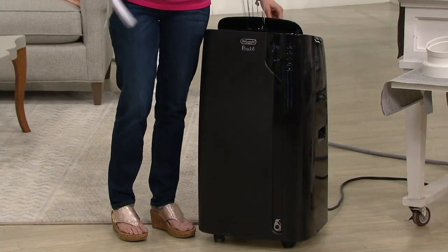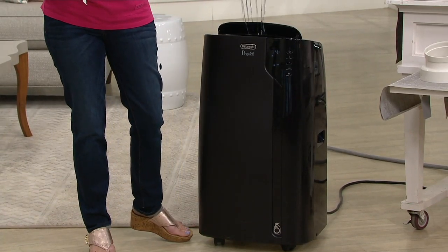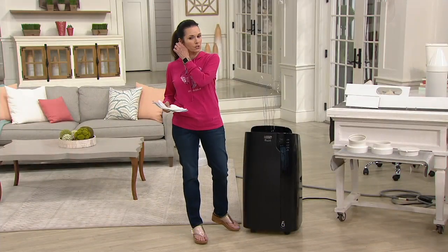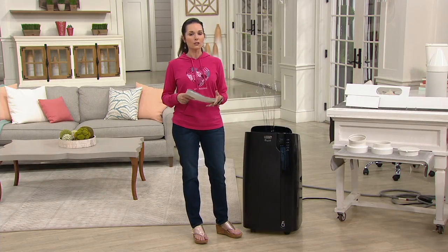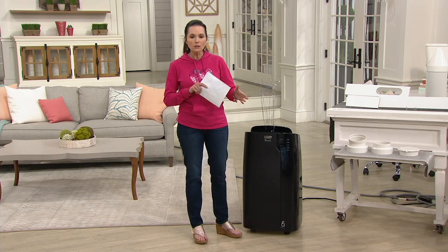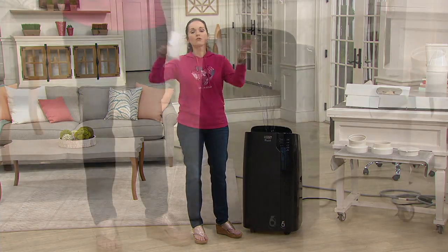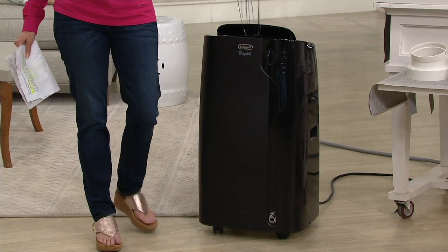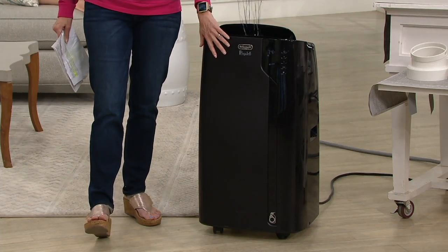We have our friend Sean Pickford on the line — he's a do-it-yourself guy joining us through Skype. We'd love to hear from you: do you have a DeLonghi? We're going to help you heat, cool, fan, and circulate the air in the room you're in, instead of doing it throughout the entire house — because you might have hot or cool pockets throughout your home.